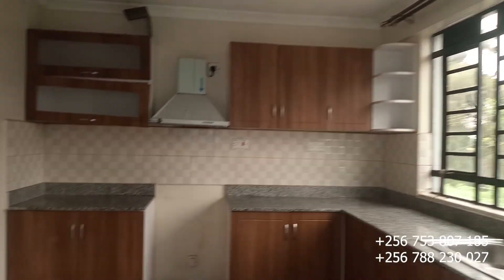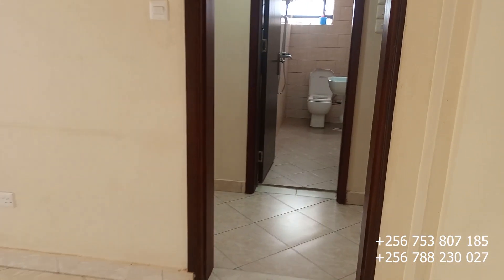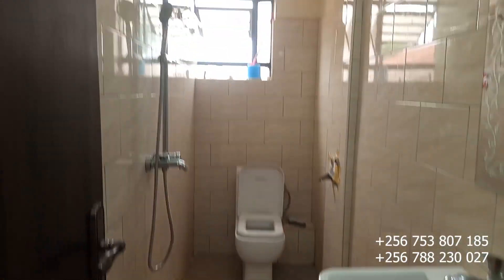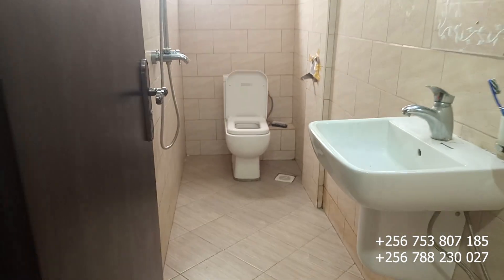It's a two-bedroomed apartment with two toilets, a kitchen, and all other amenities. This is the common toilet — your visitors can use it without entering the other rooms.